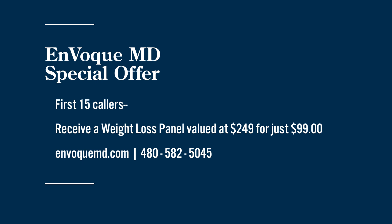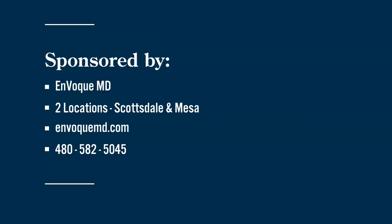Thank you so much, always great to see you. If you'd like more information about InvokeMD — they have two valley locations, one in Scottsdale and one in Mesa — log on to their website at invokemd.com or call the number on your screen.